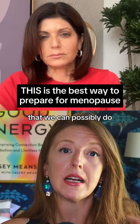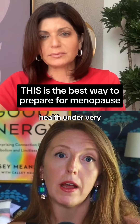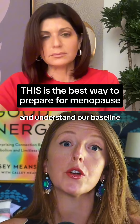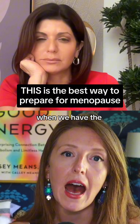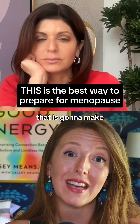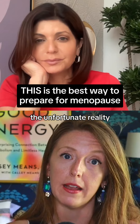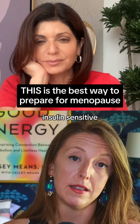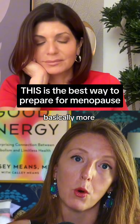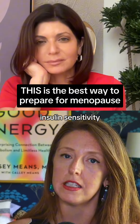One of the best things we can possibly do to prepare for menopause is to get our metabolic health under very good control and understand our baseline, so we understand how it's changing when we have the estrogen decline. The unfortunate reality is that when estrogen declines in menopause, we become less insulin sensitive — basically more metabolically dysfunctional — because estrogen is very protective for our insulin sensitivity.